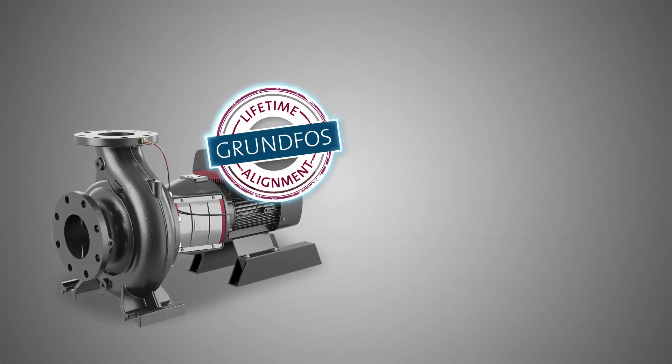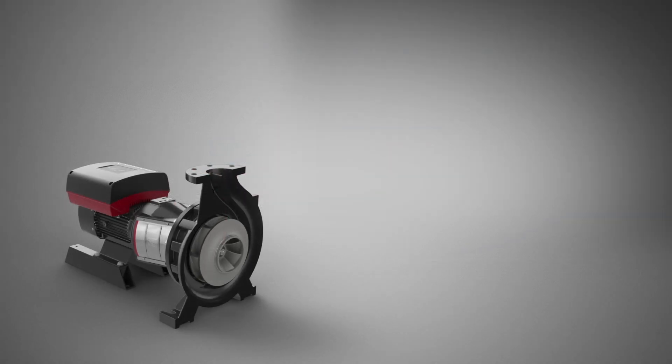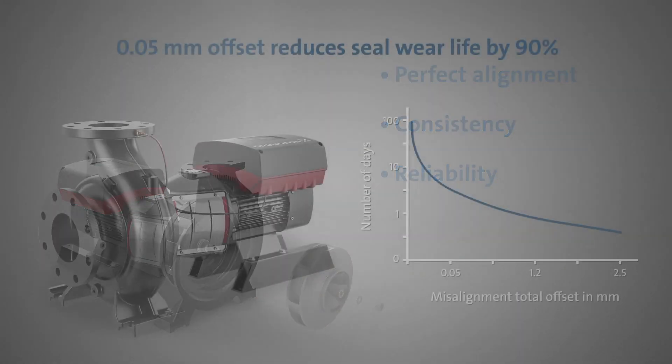The Grundfos NBSE has a lifetime alignment guarantee, eliminating laser alignment costs and reducing installation time. The keyed shafts and clamshell coupler work seamlessly to keep your pump and motor perfectly aligned, ensuring consistent, reliable performance throughout its lifetime.